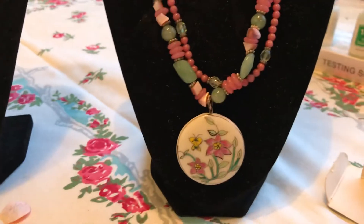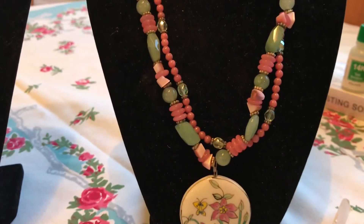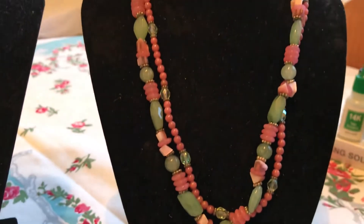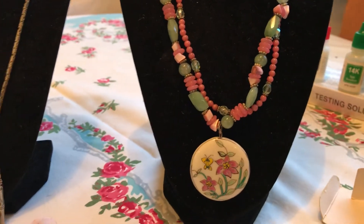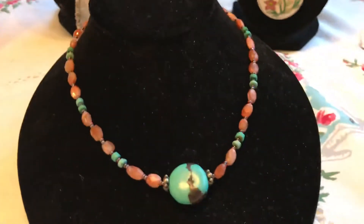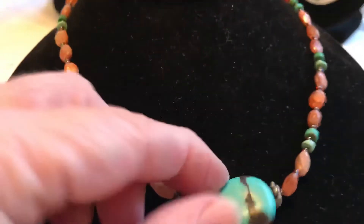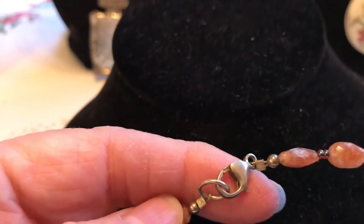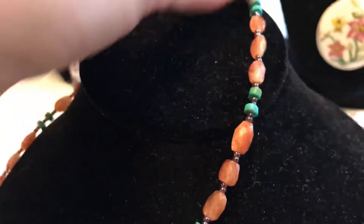This one I got — it's got a sterling silver clasp and these are actual stones, not plastic, so it would be pretty in spring or summer. And I got this one because it had a nice little piece of turquoise. It has this type of clasp that says 925 on it as well.